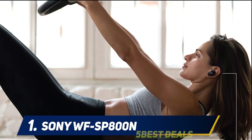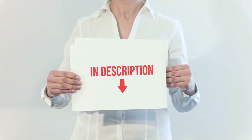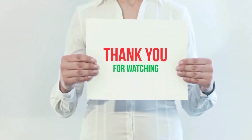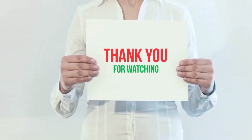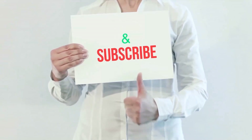I have included the product links in the description — you can check them out for more information and the latest pricing. Thank you for watching this video. Please hit the like button, share with your friends, and be sure to subscribe.